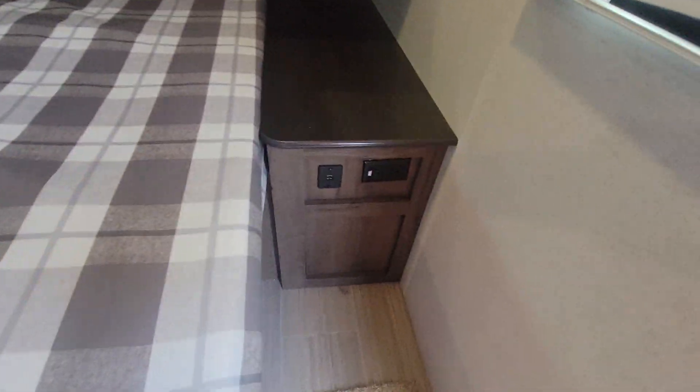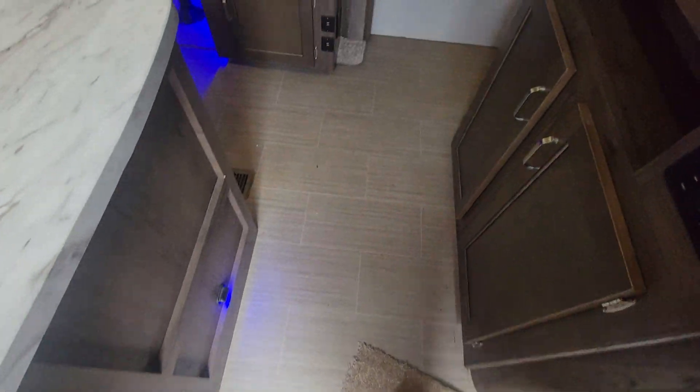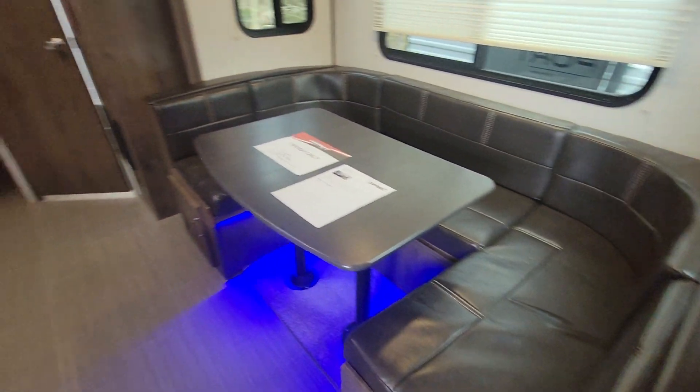Brand new queen bed mattress, USB outlets on both sides. U-shape dinette. This only weighs 5,000 pounds as it sits.